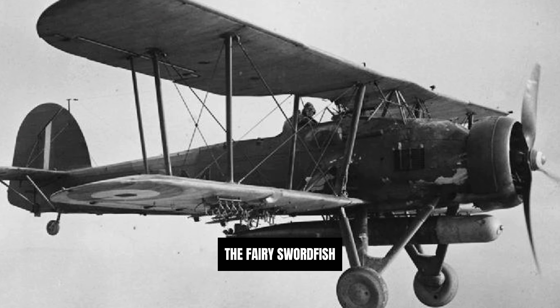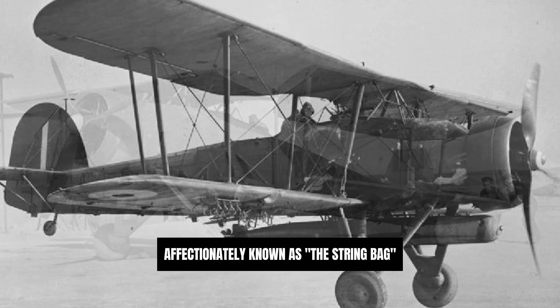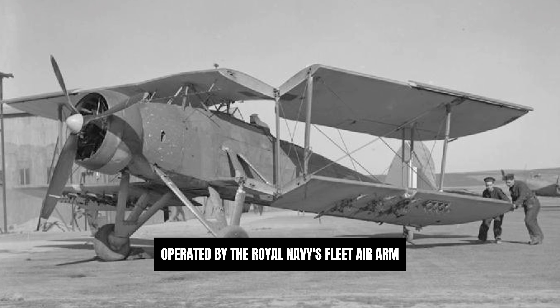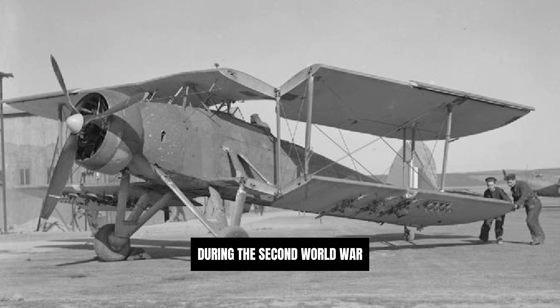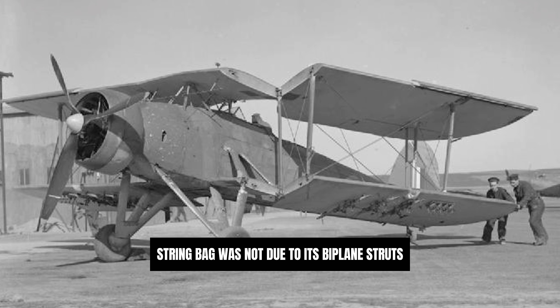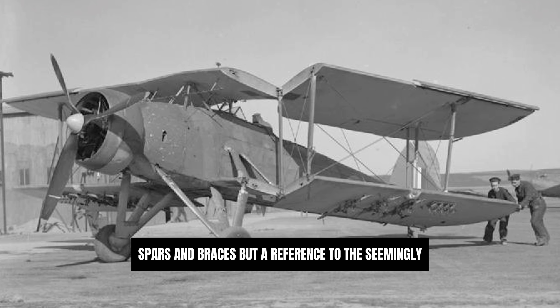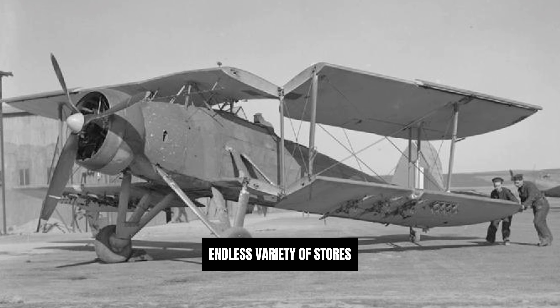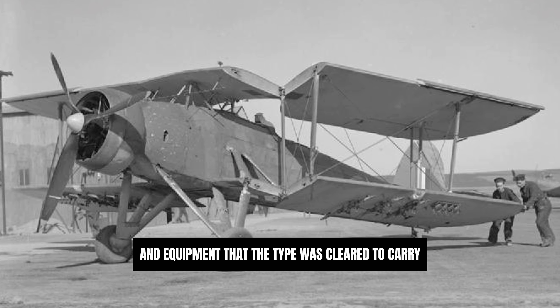The Fairy Swordfish, affectionately known as the Stringbag, was a biplane torpedo bomber operated by the Royal Navy's Fleet Air Arm during the Second World War. The nickname Stringbag was not due to its biplane struts, spars and braces,